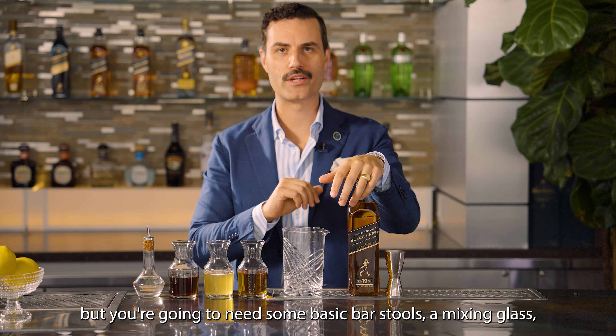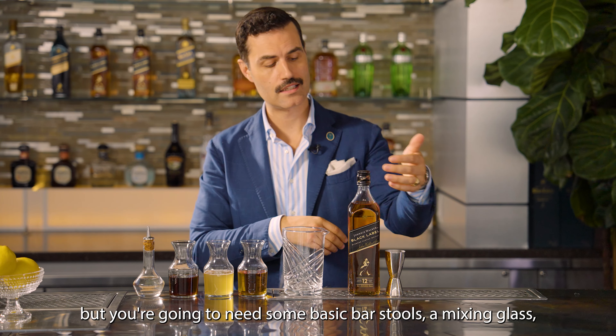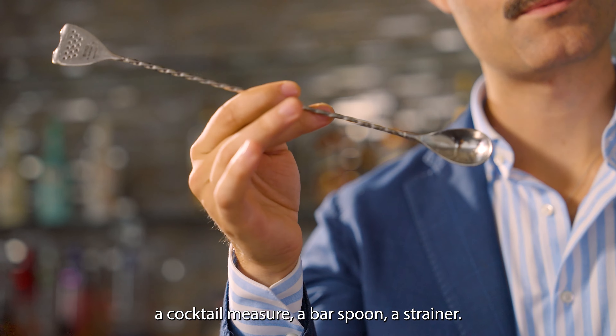You're not going to need a lot, but you're going to need some basic bar tools: a mixing glass, a cocktail measure, a bar spoon, and a strainer.